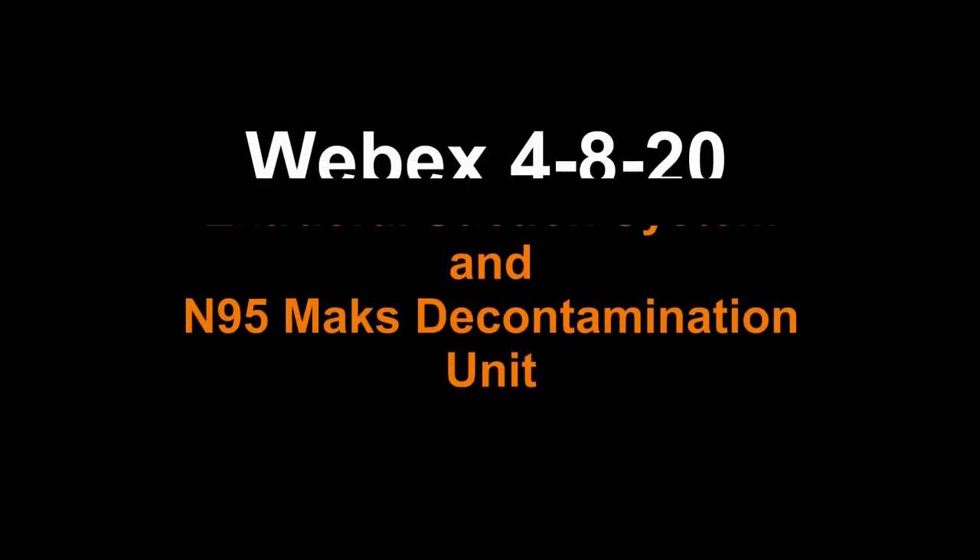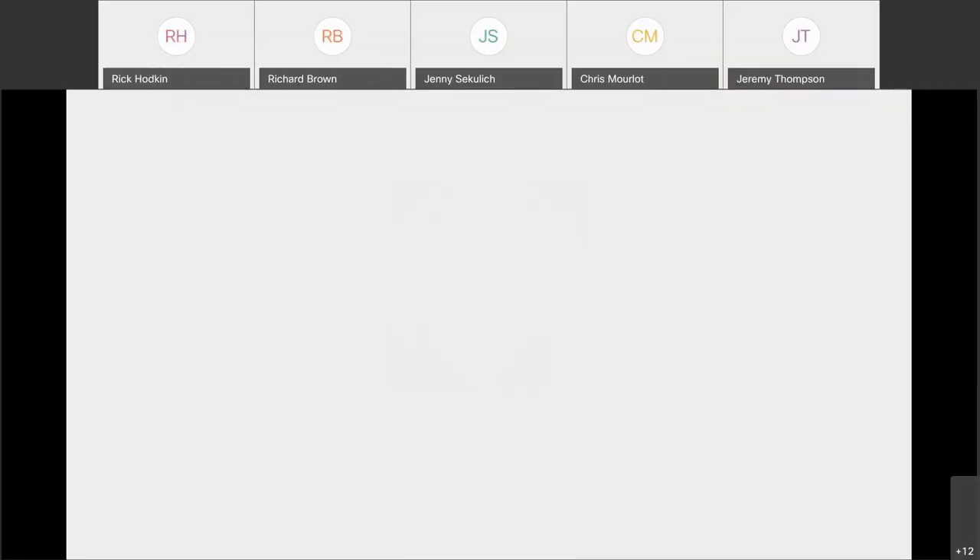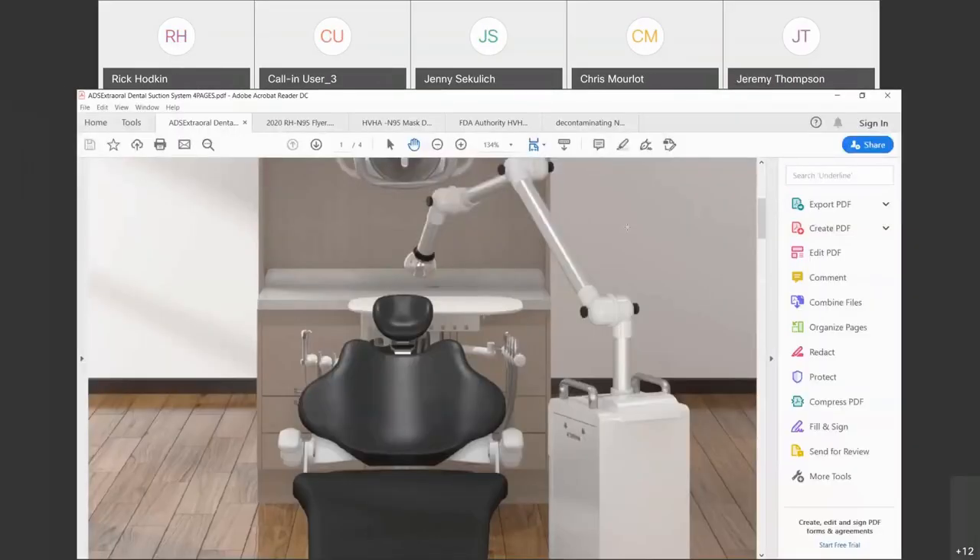This is a recording of the Patterson Dental WebEx made April 8th, 2020, learning about the extraoral suction system and N95 mask decontamination unit with Chris Marlott from ADS and CPAC.